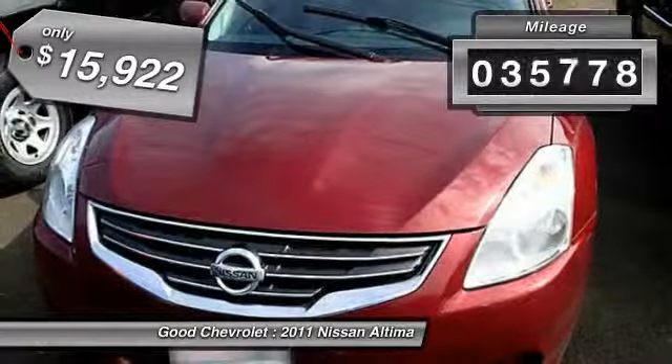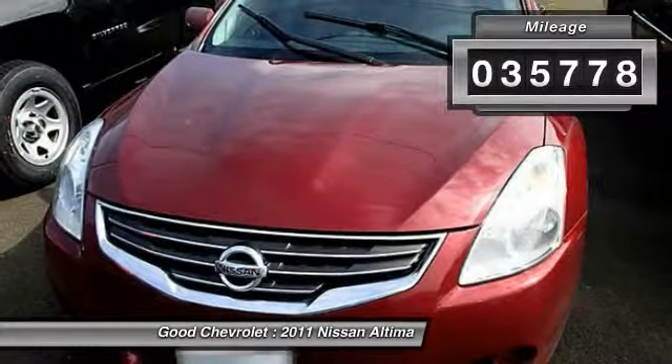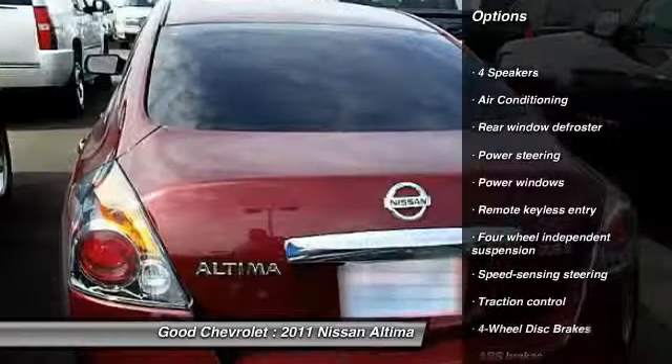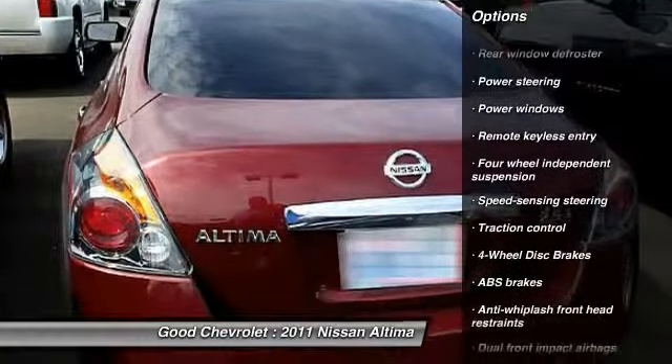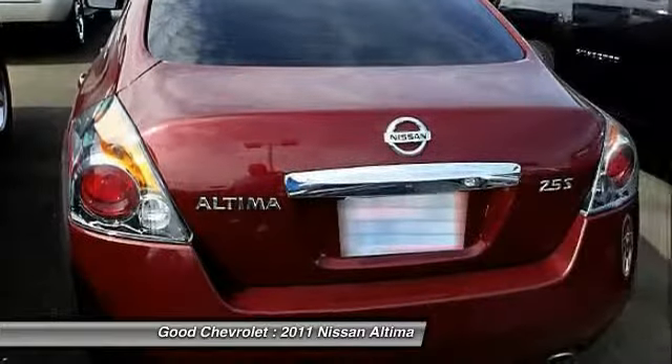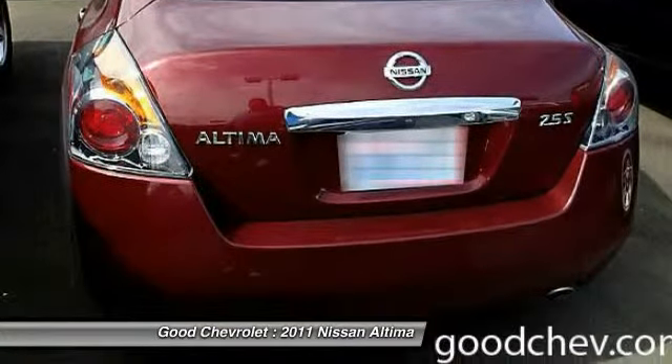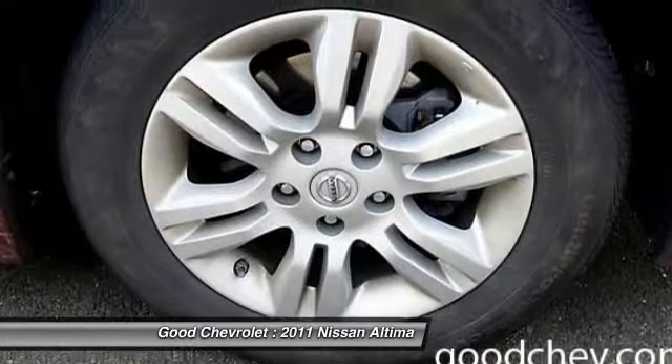This vehicle has less than 40,000 miles. Here are some of this vehicle's great options: traction control, dual airbags, power steering, air conditioning, front four-wheel disc brakes, center armrest, security system, power windows, electronic stability control, trip computer.